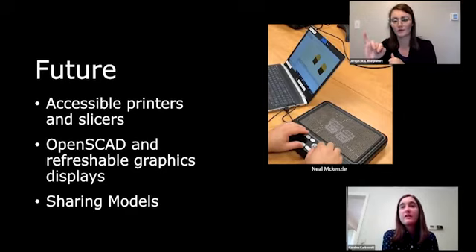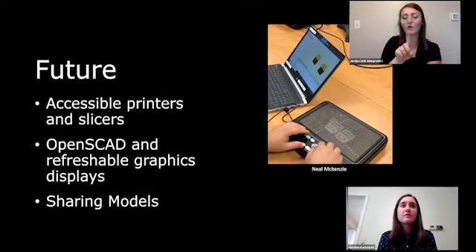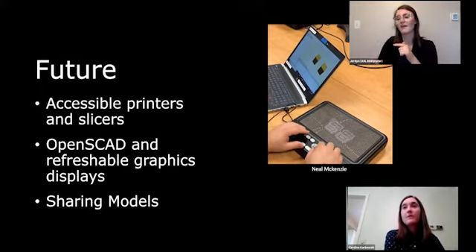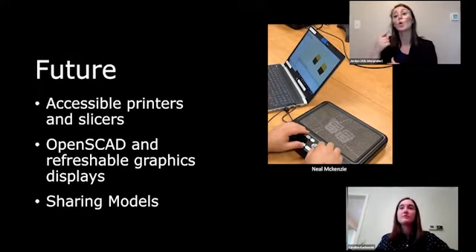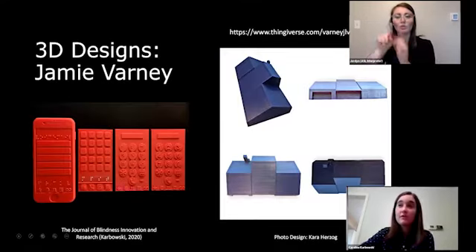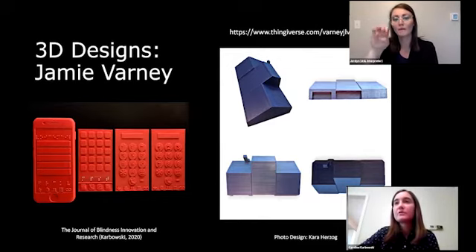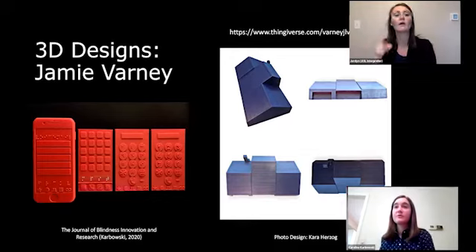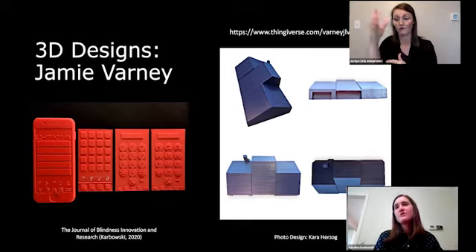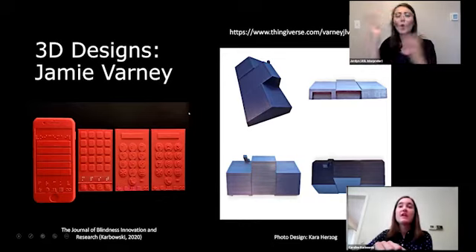Mule Mackenzie showed me how he connected a graffiti tablet with OpenSCAD so users could feel the shapes they were designing in real time, which I find really exciting. We're also looking at having a larger take-back model program — a way for people who have models they no longer need to mail them to someone else. Jamie Varney has been designing a lot of our special-request models; he made an iPhone model with tactile buttons for screens and also designed a model of a person's house so they could understand what their roof looked like.